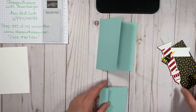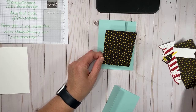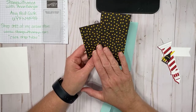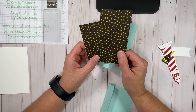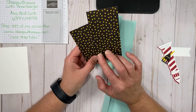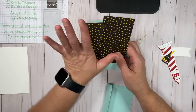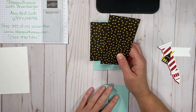I like showing you multiple ways of using a product or technique, because it really does help you. We have a piece of white cardstock at 4.25 by 5.25, a piece of designer series paper at 3.25 by 4, and a piece that is 2.75 by 5.25. This pattern paper actually comes from the host set called Celebrate Now — when you place a qualifying order of $200 or more, you can order this gorgeous designer series paper pack.